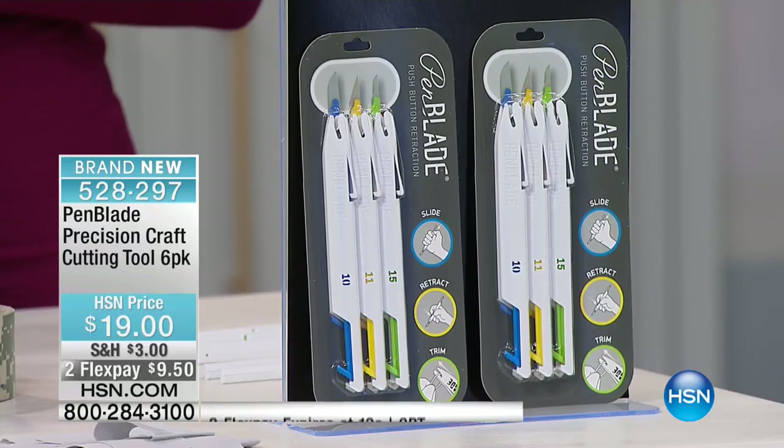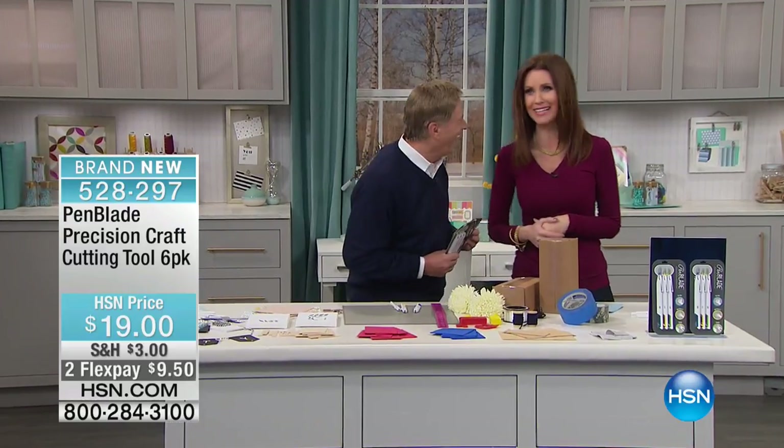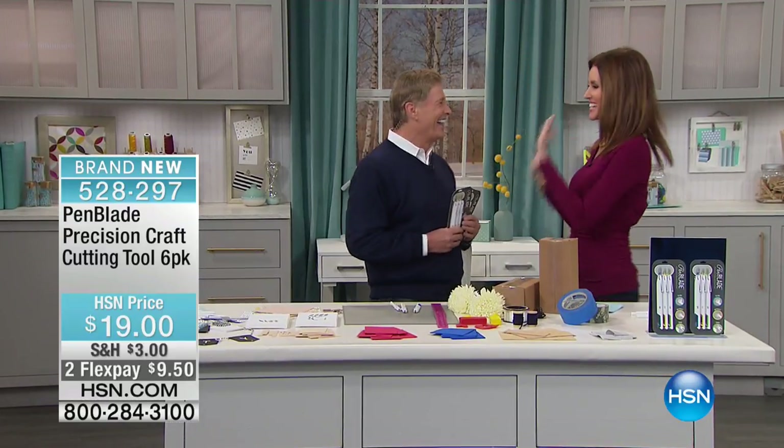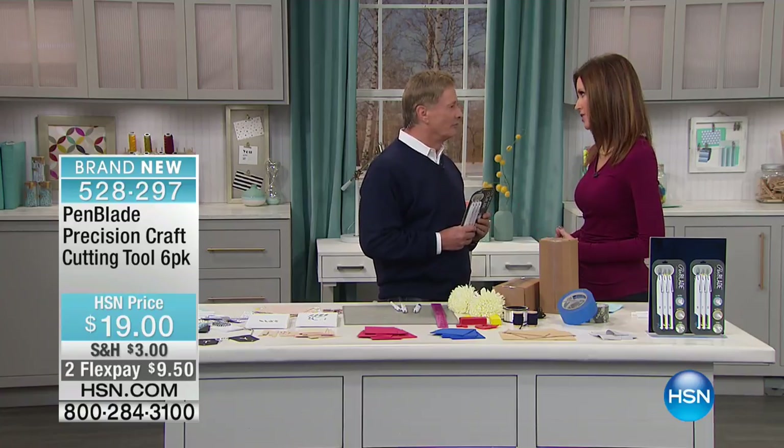And one of our entrepreneur mentors, Bob Stercost — Bob's been here for a while, he's not brand new, shiny and new. But of course, you mentor our new inventors, and we're so glad that you have found this.